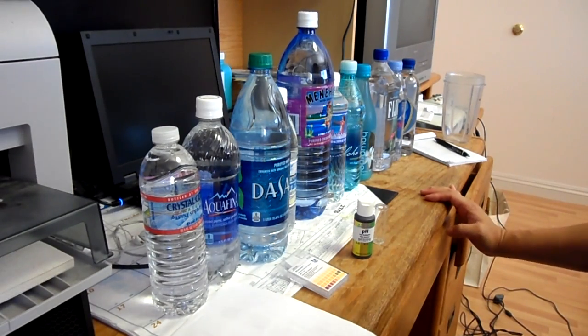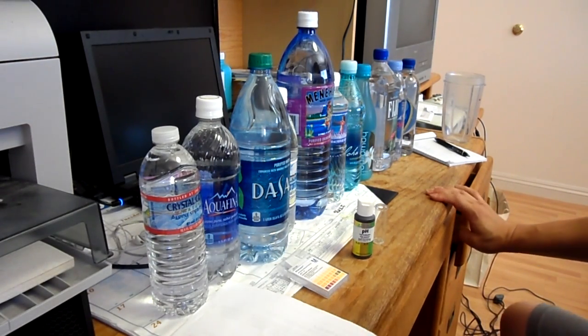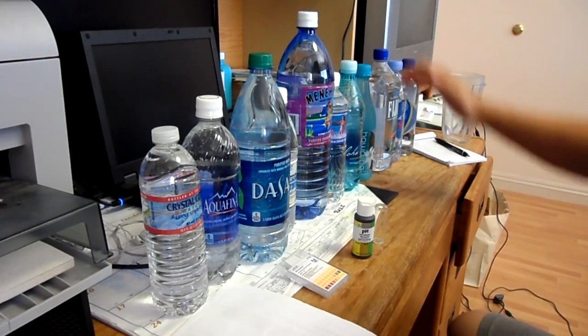Today we're going to do a pH test. I got some brand name waters and I got some Hawaiian waters.